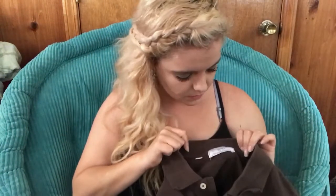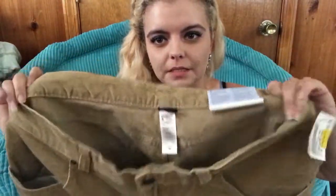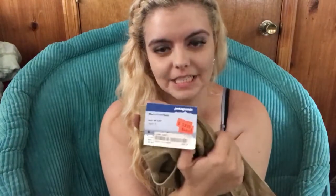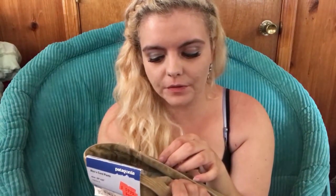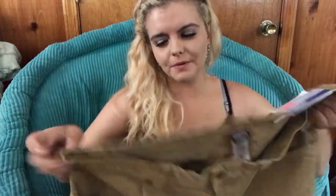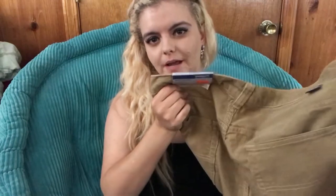This Southern Tide is a size large, solid brown with the fish on it. And these were my find of the day — Patagonia men's corduroy pants, size 38. They still have the tags on them, originally priced at $89, then clearance priced at $60. Plato's was selling them for $30, so I paid three bucks — brand new with tags, great condition.